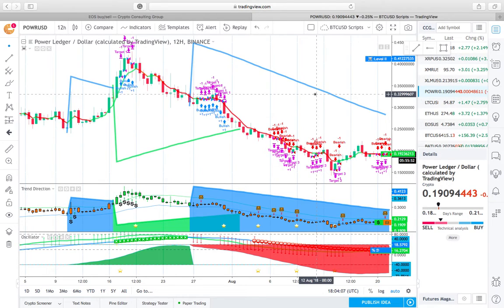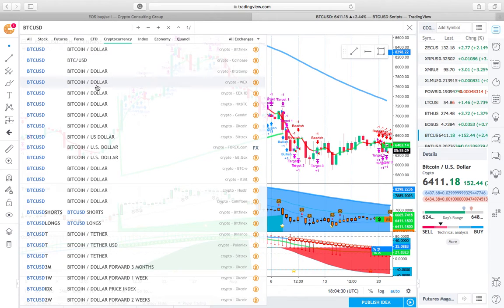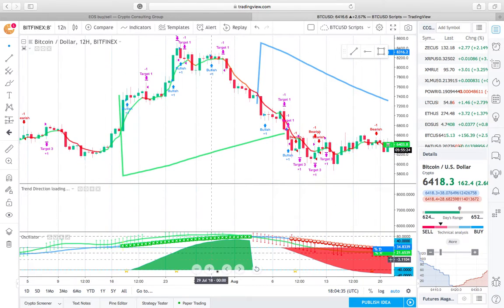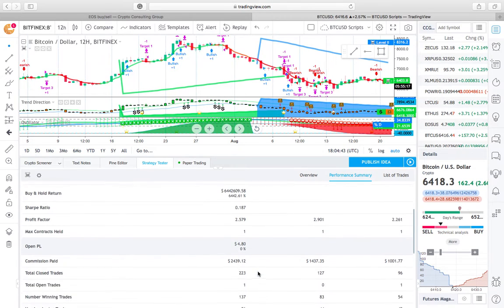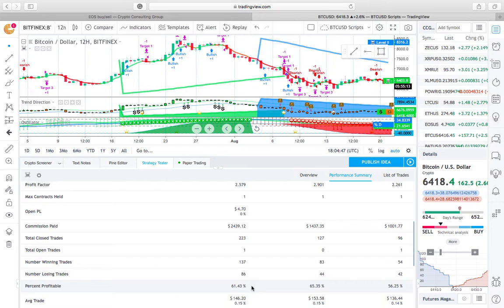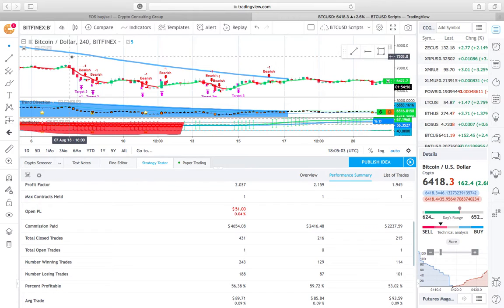The ProTrader package takes these alerts and uses a bot on Kraken to automatically execute those trades for you. No longer will you have to go in, make trades, or put your orders in. The bot acts on these indicators, and you can go in and look at how profitable they are. Let's go back to Bitcoin and show you how these scripts actually do — going down to Crypto Bitfinex and the Strategy Tester. You can see the net profit, gross profit, commissions, percent profitable. We're 61.4% profitable — 65% on the longs and 56% on the shorts. You can look at all the performance and see which timeframes are the most profitable. It's just an all-around really amazing product.